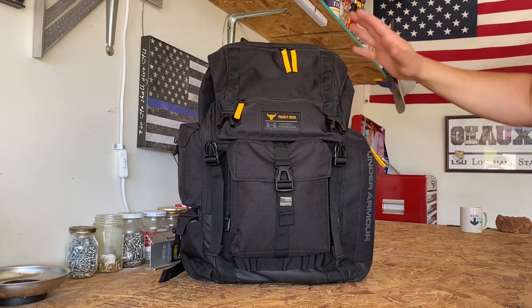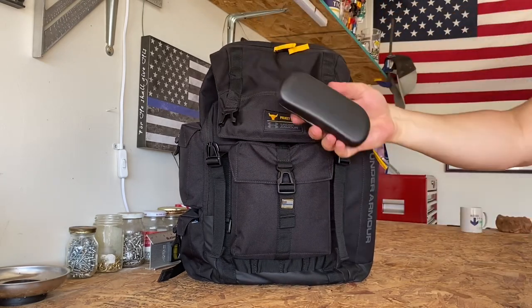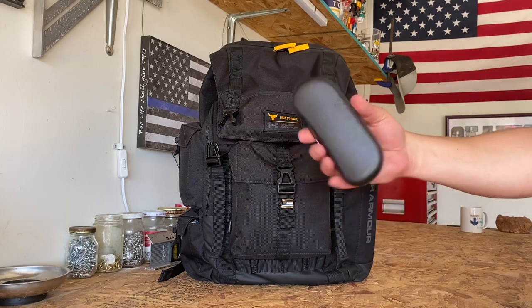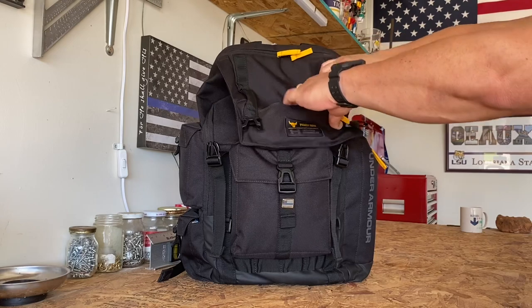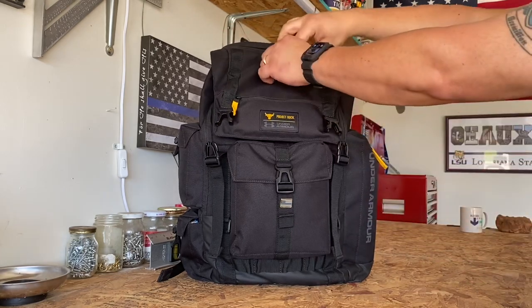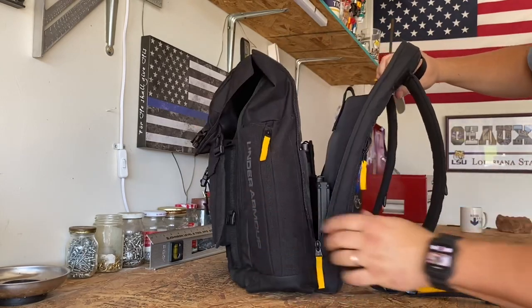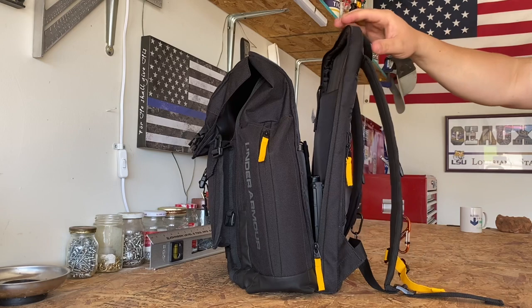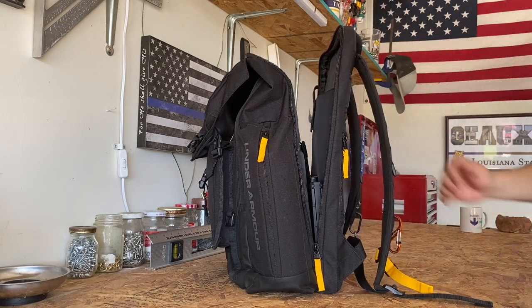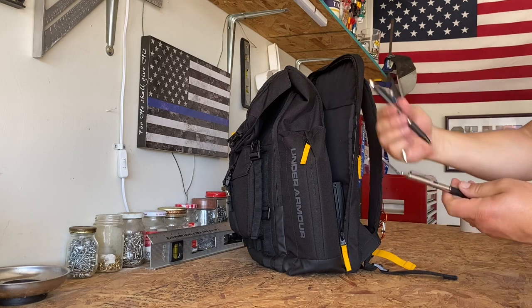Before getting into the bigger compartments, this little top piece has a zipper — that's where I keep my spare glasses, because I wear contacts. If something happens to my contacts, my glasses are right there. Those always come with me. Now let's get into the big main compartment. It does open up pretty well, almost clamshell-style. That's another reason I went from a sling to this pack — it opens up a lot larger than my messenger bag did. I've got my pens: blue pen, Sharpie, and my Zebra pen.